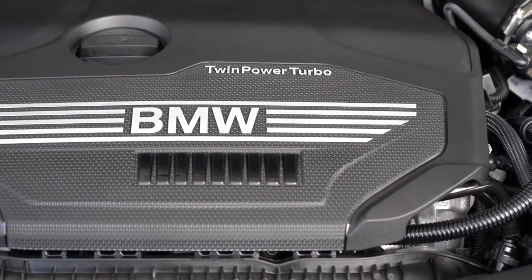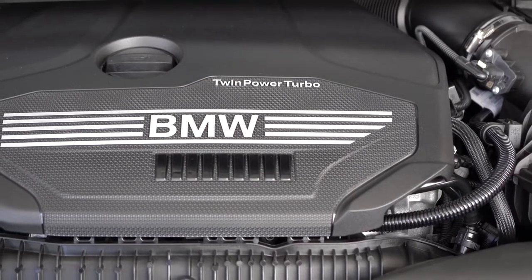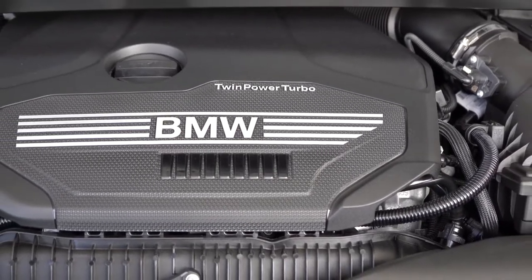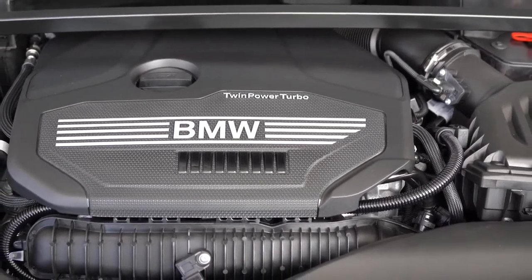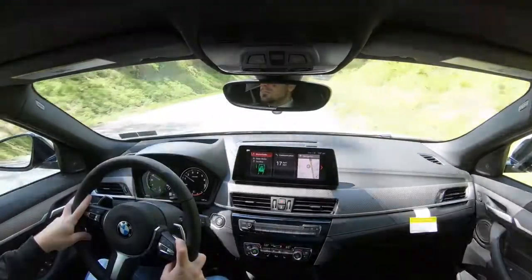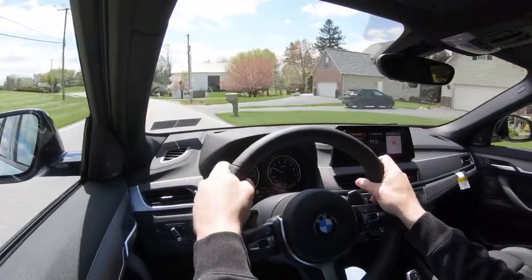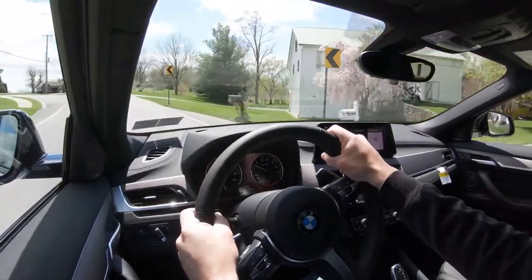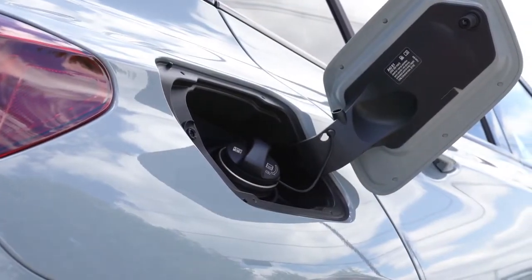The M35i gets a 2.0-liter M-tuned TwinPower turbocharged inline four-cylinder producing 301 horsepower at 5,000 RPM and 331 lb-ft of torque at around 1,700 RPM, sent to all four wheels through an eight-speed automatic with paddle shifters. Zero to 60 is 4.7 seconds — quite impressive for an SUV. MPG is 23 city/30 highway on premium unleaded.